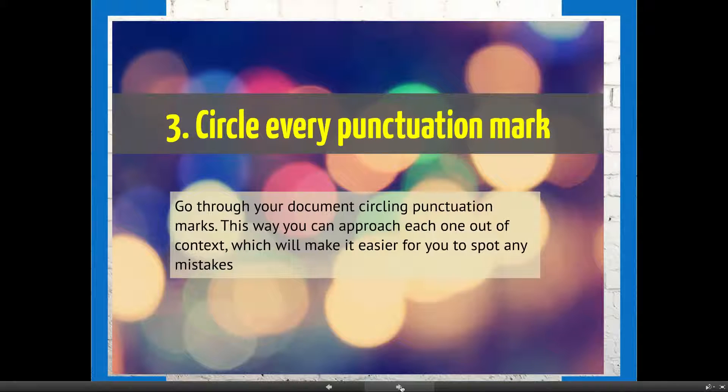If you're proofreading at a word level for punctuation, go through your document circling each punctuation mark. This way you can approach each one out of context, and that helps you spot any errors.